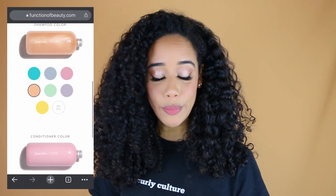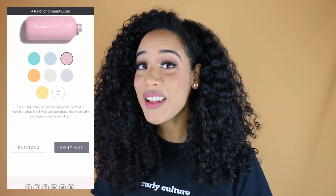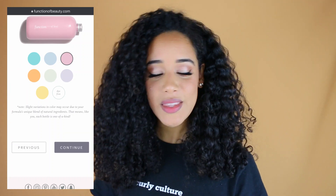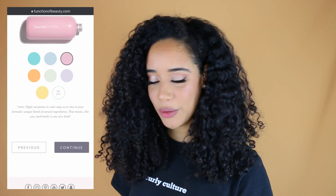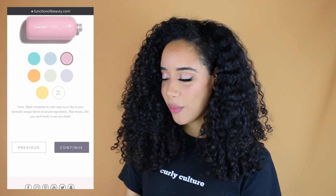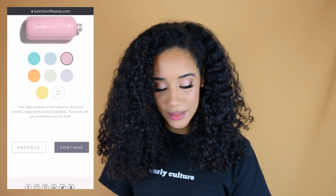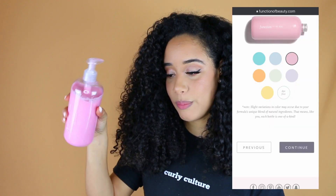They also ask you what you want printed on the formula — I put Lexi — and what colors you wanted, which I thought was cool. For the shampoo I chose peach since I'm doing the peach fragrance, and for the conditioner I wanted pink. Looking at the pictures compared to what you actually get, the shampoo color matches, but the pink isn't as light as it looks in the picture — it straight up looks like Pepto-Bismol.